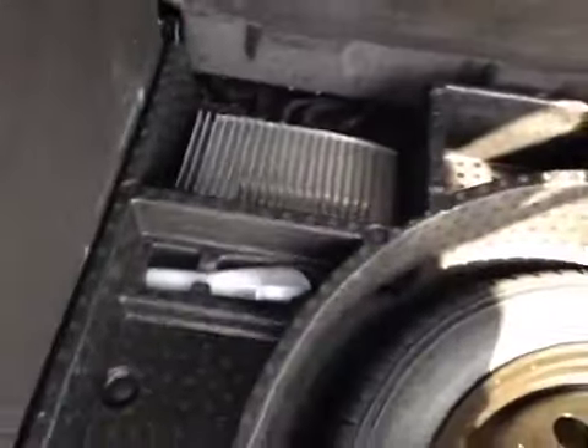You even have a funnel there for filling up some fluids. Touch base on your amp — very nice Sony premium sound system in here.